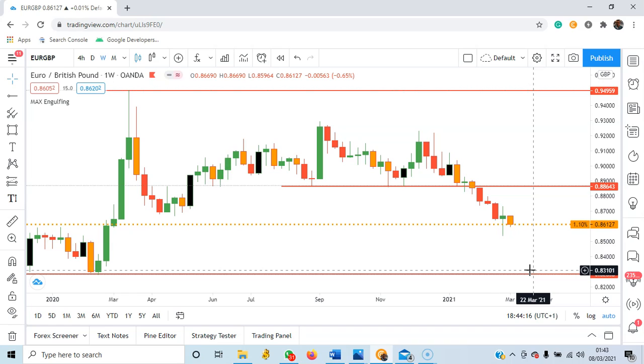I'll be looking for a buy opportunity around 0.82, but until then, on EURGBP, we are still looking at selling this current pair.